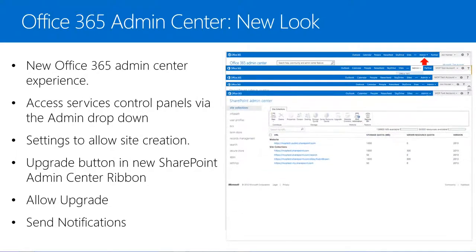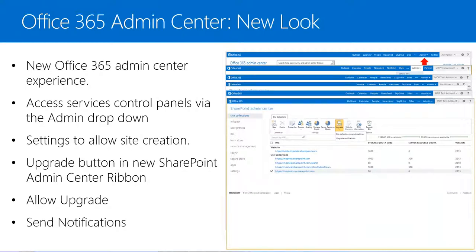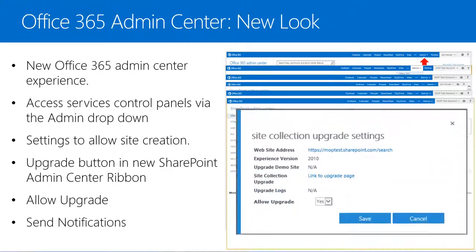Now let's go back to the SharePoint admin center and take a look at the upgrade button in the ribbon. If we tick the checkbox next to the desired site collection and then select the Upgrade button, we can see two options: site collection upgrade settings and upgrade notifications. By selecting the upgrade settings, we have the ability to allow or deny upgrades of individual site collections. It is very important to complete this step or the site upgrades will fail. Once we have allowed the upgrading of site collections, we can select the send site upgrade notification link, and by selecting Send, we will send an email to all site administrators letting them know that they are now allowed to upgrade their sites.